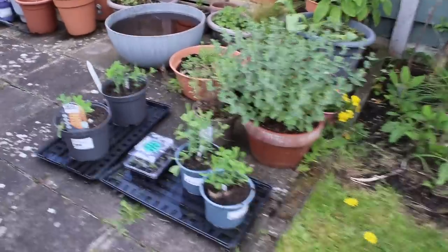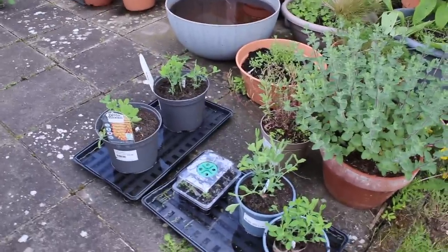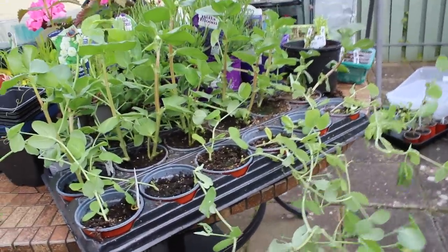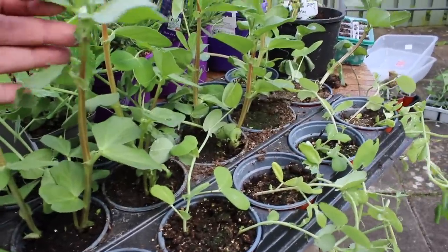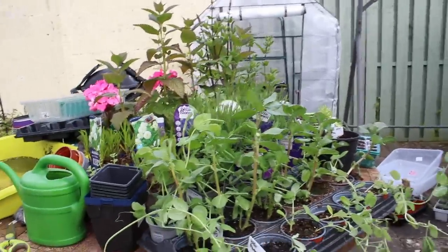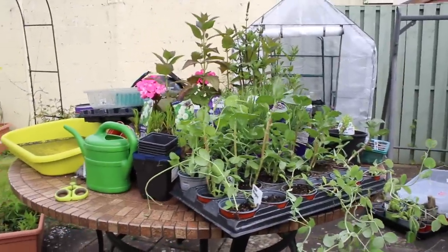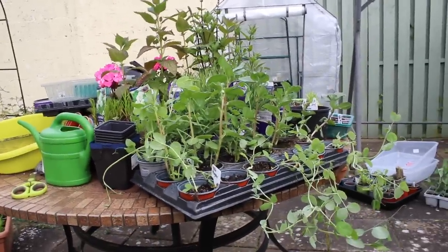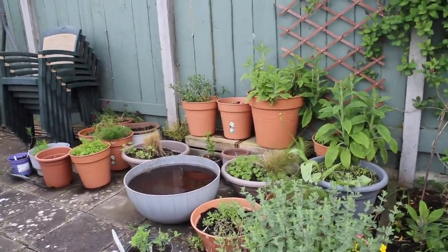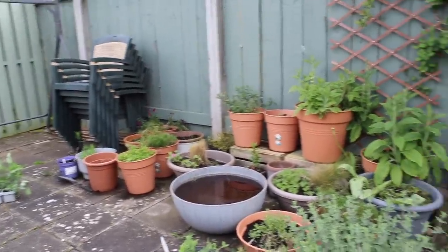I'm just watering my sweet peas because I think I'm going to plant those out today. These poor little things — they've just been there for so long. These are beans. I'm hoping that over the course of the next week or so all of this table will be planted out and sorted. And then in a week or two we're going to tackle this area — the cottage garden area.